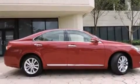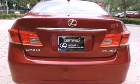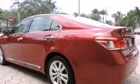Features include a sunroof, a navigation system, Bluetooth cell phone integration, leather seats, side curtain airbags, and air conditioning with automatic climate control, full power accessories.